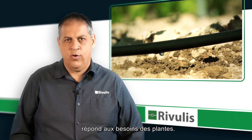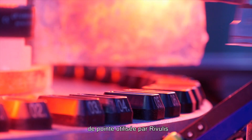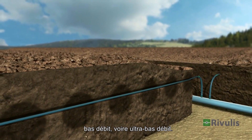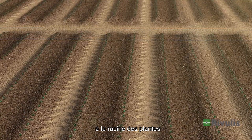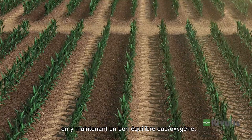We all know that the ideal irrigation is to irrigate according to the plant needs. Today, with the advanced technology that we are using at Rivulis, we can easily use low-flow and even ultra-low-flow drippers. Low-flow drippers create a better environment in the plant's root zone, as they help to maintain the right balance between water and oxygen.